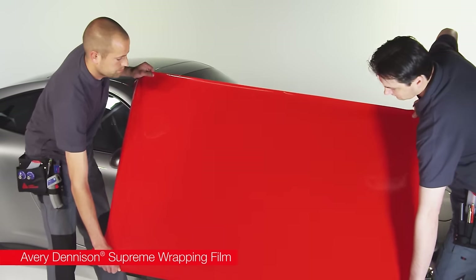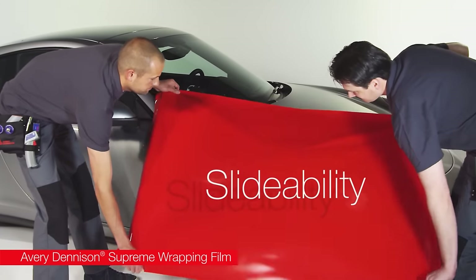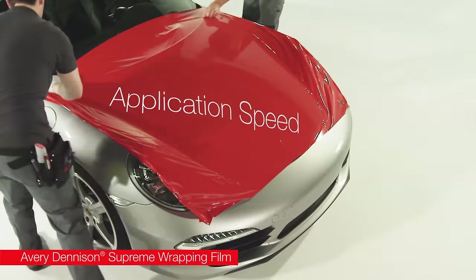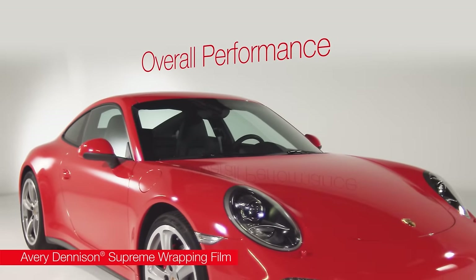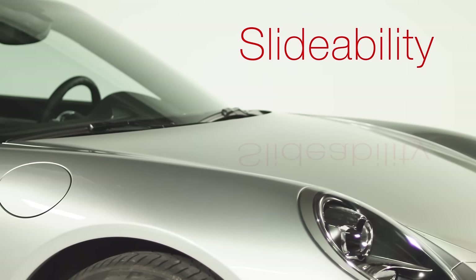All the important aspects of delivering a perfect vehicle wrap were tested, including slideability, repositionability, conformability, application speed, removability, and overall applied performance and aesthetics. The ability to move material around on the application surface helps to position it accurately and quickly.